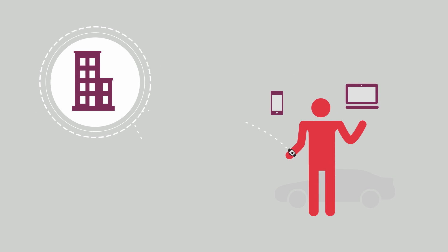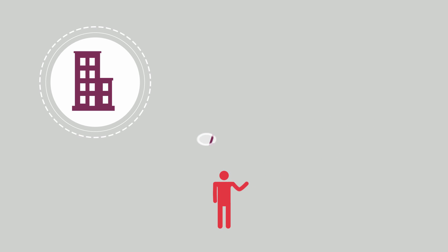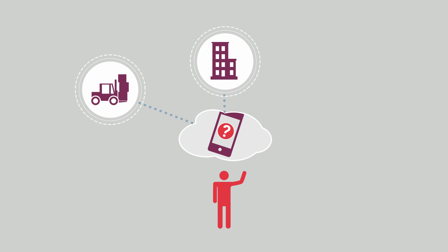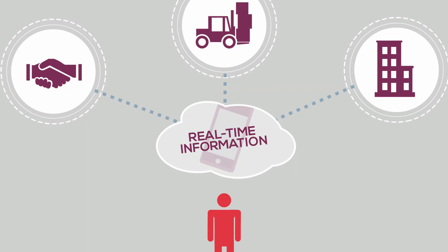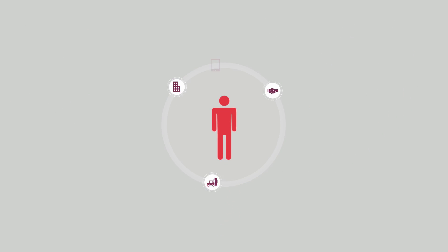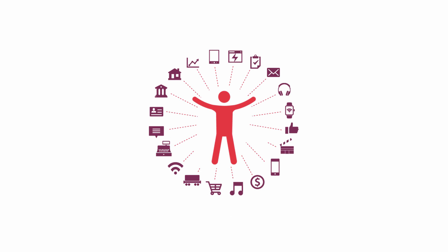Developing delightful apps used to be enough for a great customer experience. Now your customer wants you, your suppliers, and your business partners to deliver real-time information about the data and services you all share. In other words, your customer expects you to run a customer experience network just for him.